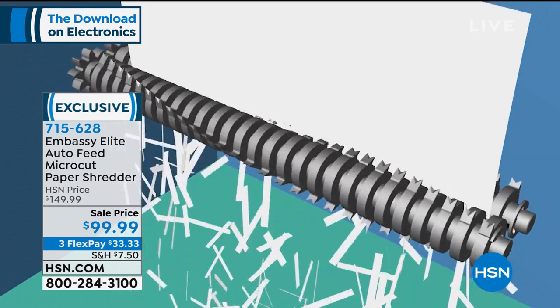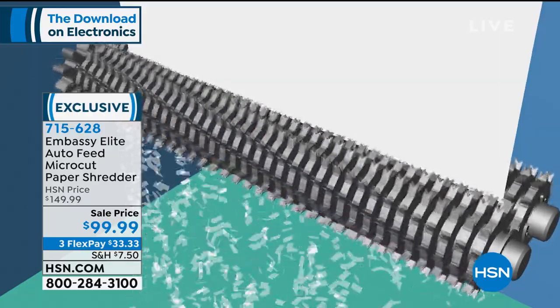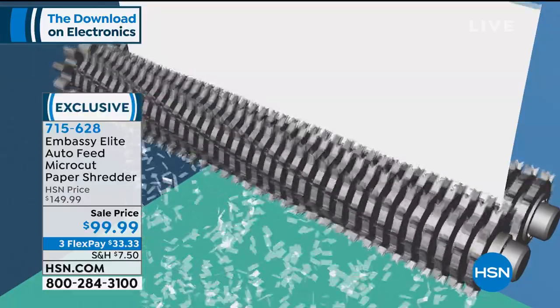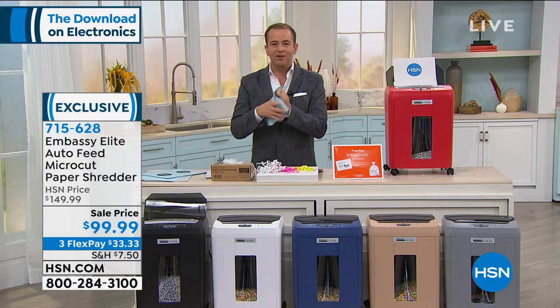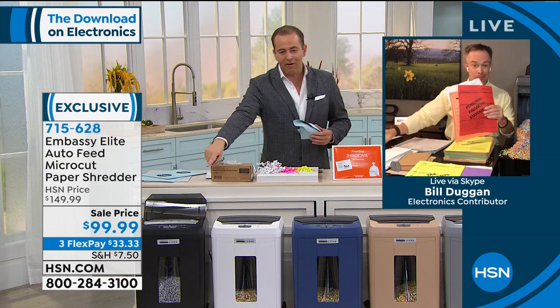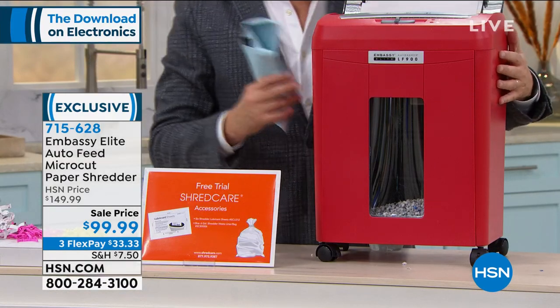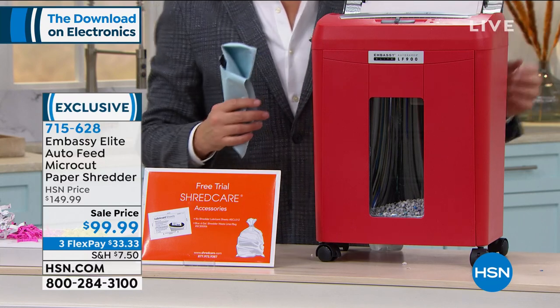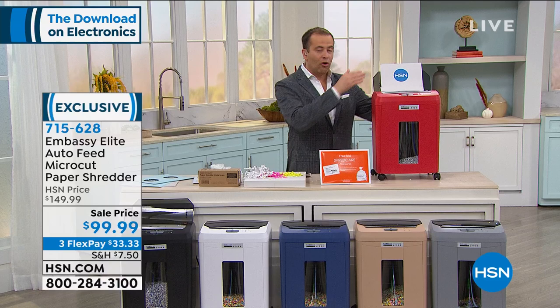You want the right shredder the first time — one that won't jam and will actually protect you. A lot of us have spent this year getting organized. If you're working or schooling from home, shredding is imperative for getting rid of documents and creating less clutter. Black is doing very well tonight, white is very popular, hazel is very limited, and gray and red have just taken the lead.